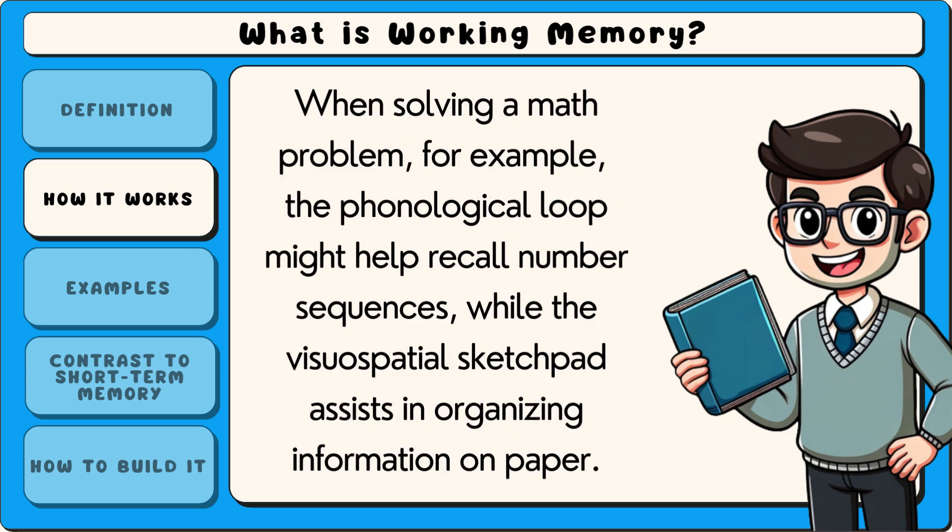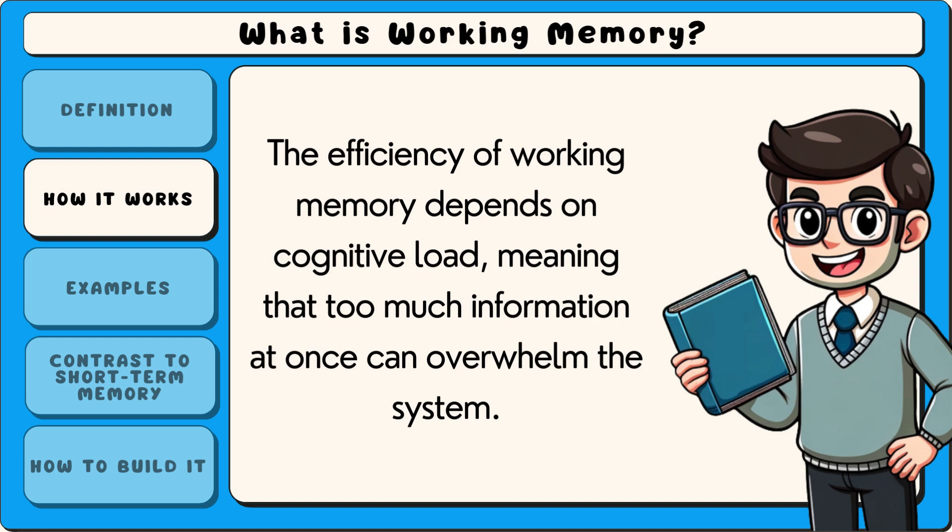When solving a math problem, for example, the phonological loop might help recall number sequences, while the visuospatial sketchpad assists in organising information on paper. The efficiency of working memory depends on cognitive load, meaning that too much information at once can overwhelm the system.